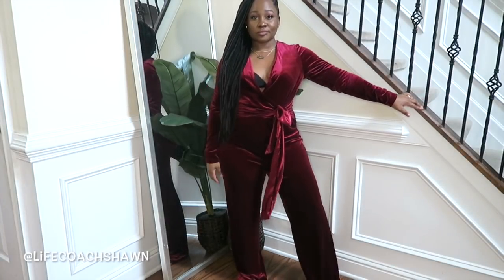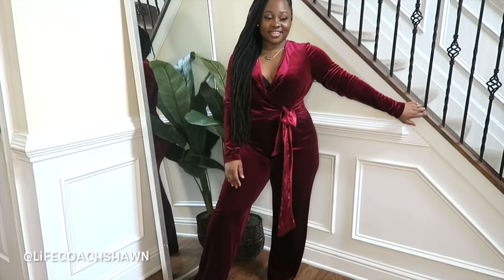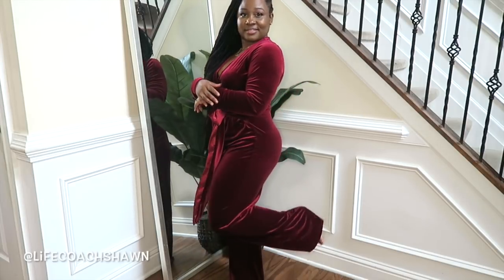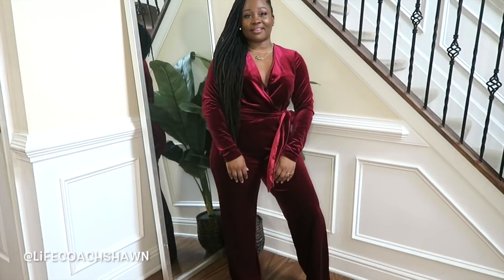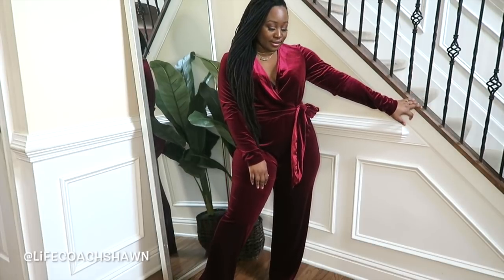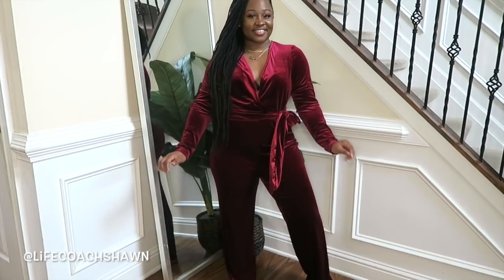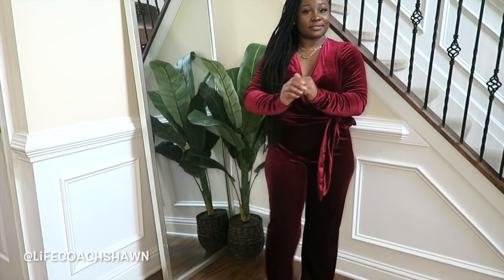This next jumpsuit is definitely giving me holiday vibes. I love this beautiful velvet berry type color. It's a perfect length — it does come down a bit far but you can wear some heels with it. The little sash is attached so I love the little bow detail. It's a super cute little jumpsuit perfect for Christmas parties.